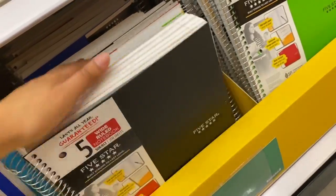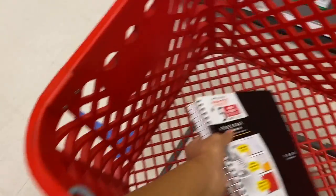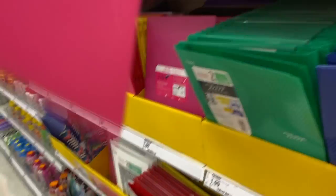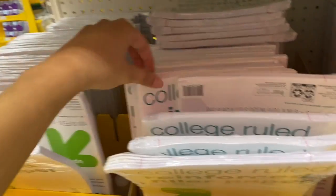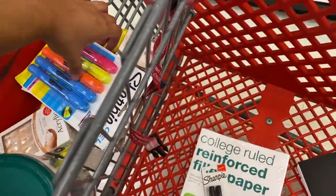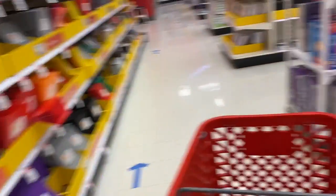For notebooks I usually like to get the big one since I take four classes, and I like having them all in one. I usually like ones with designs to inspire me but I couldn't find any, so I'll get the dark ones. It's also good to get folders to stay organized — I recommend ones that have pockets and a middle divider, and they're only $1.99. Of course we need paper — it's expensive here but I grabbed some just to have extra.